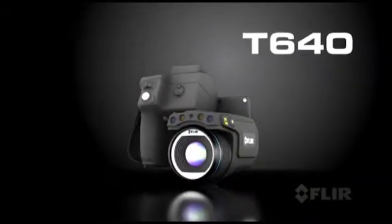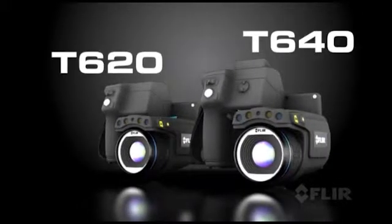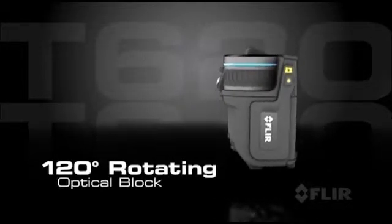It's the best of both worlds, bringing together the exceptional ergonomics of FLIR's professional T-Series and the highest quality thermal imaging of our expert P-Series cameras. Introducing the T640 and T620, the best professional level thermal imaging cameras in the industry, new from FLIR. With the popular rotating optical block the T-Series is known for,